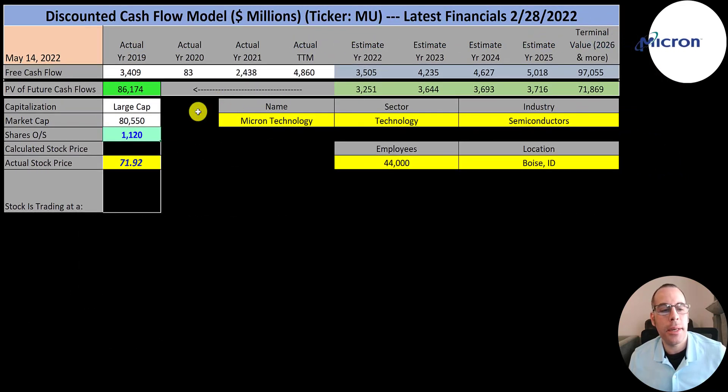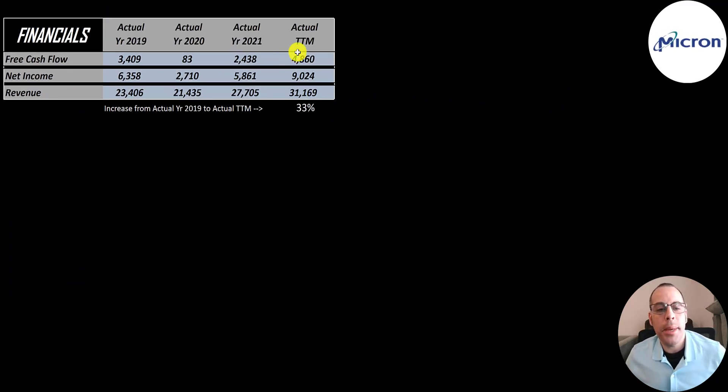The next company is Micron. This is a large cap company, $81 billion market cap, trading at $72 a share with 1.1 billion shares outstanding. Their free cash flow peaked in the trailing 12 months at close to $5 billion. They had almost no free cash flow in 2020 because they invest a lot in capex. Net income also peaks in the trailing 12 months at over $9 billion. Their revenue is only up 33% from 2019 to the trailing 12 months.